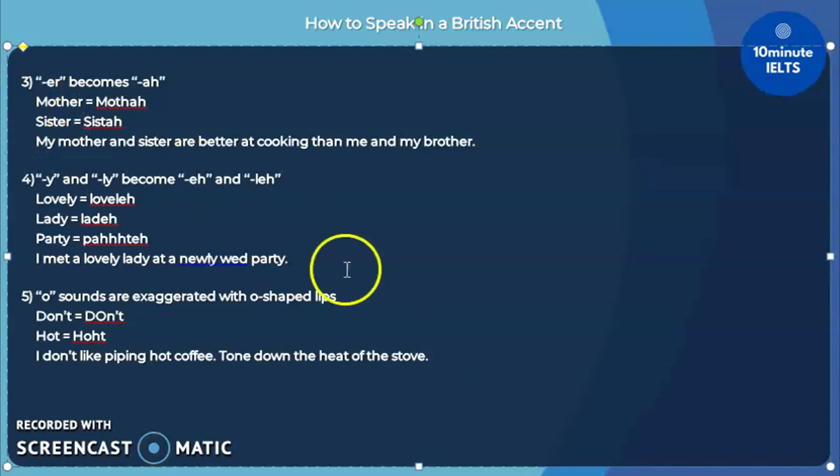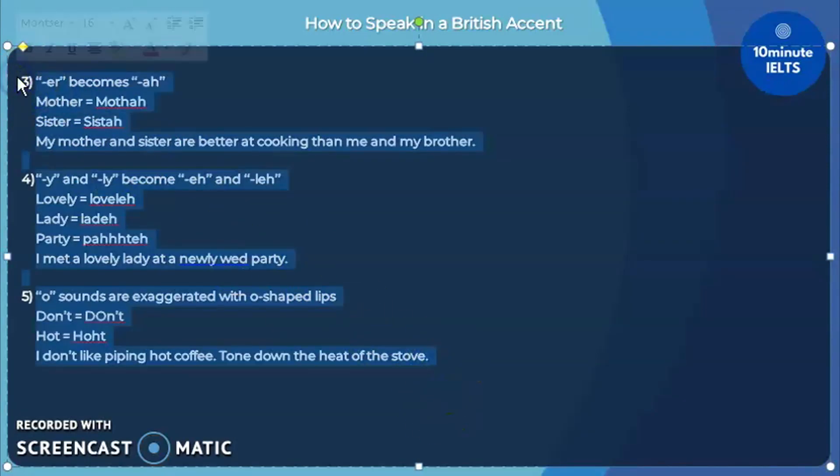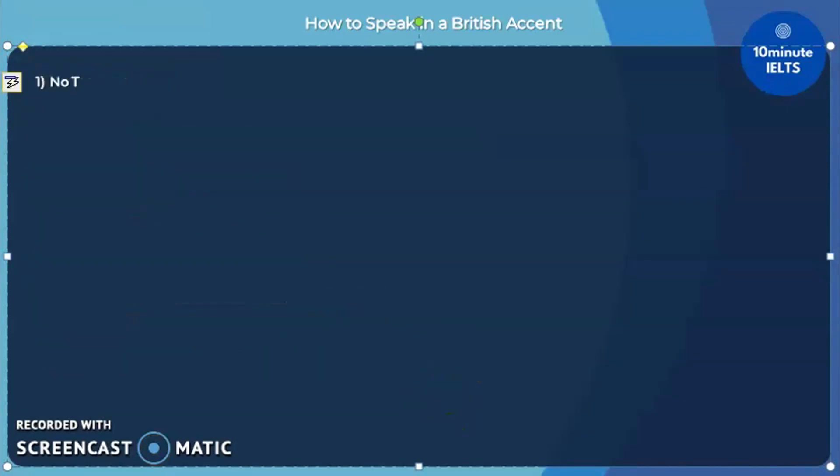Remember those five rules if you want to understand the British accent. The first is there is no T. The second is there is no R. The third is that ER becomes AH. The fourth is that Y or LY becomes EH and LEH. And the last one is that the O becomes exaggerated.